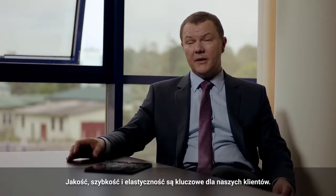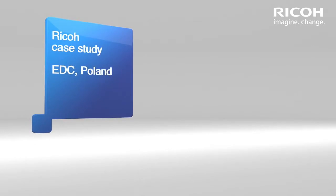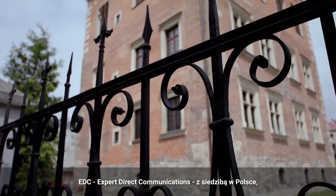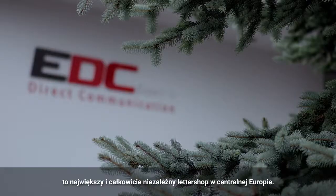Quality, speed, and flexibility are critical for our clients. EDC, Expert Direct Communication, based in Poland, is the largest independent letter shop in Central Europe.